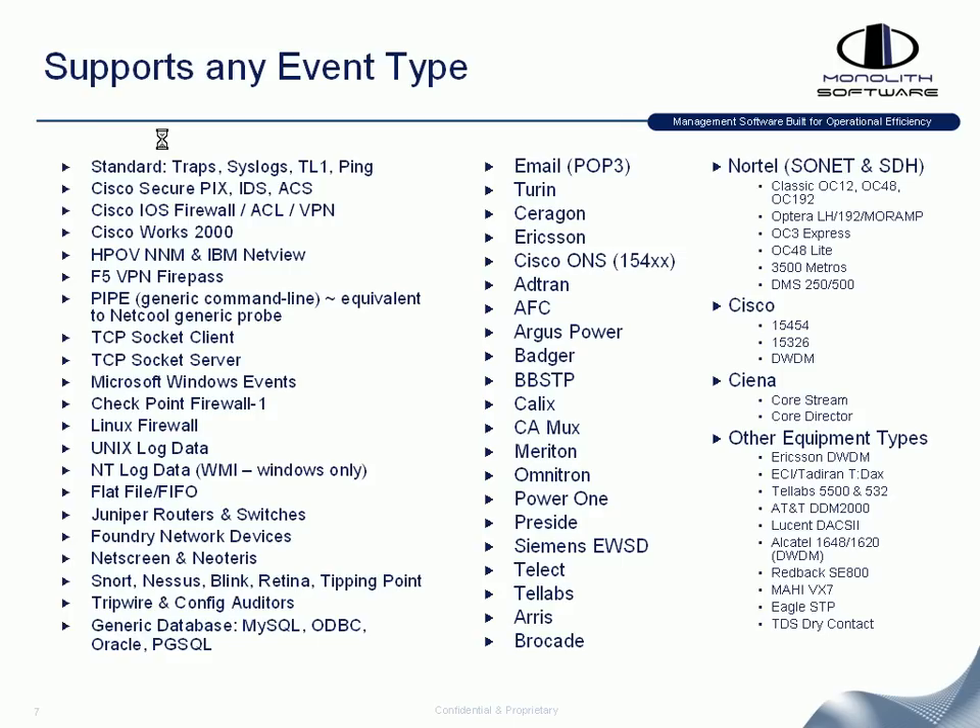A key point with any event management platform is the ability to take in any sort of feed or format. Monolith supports any of the standard management protocols like SNMP trap, syslog, Transaction Language One, or ping-type formats. There are also vendor-specific feeds: database feeds, flat file feeds, NT event logs, Unix and Linux type formats, email and POP3, as well as vendor-specific integration points.